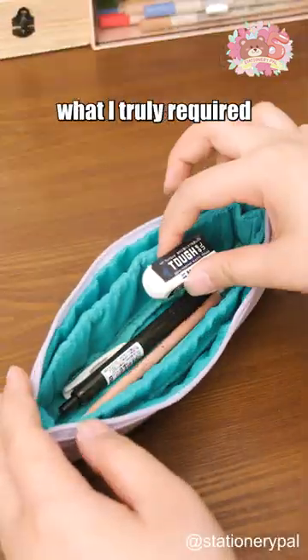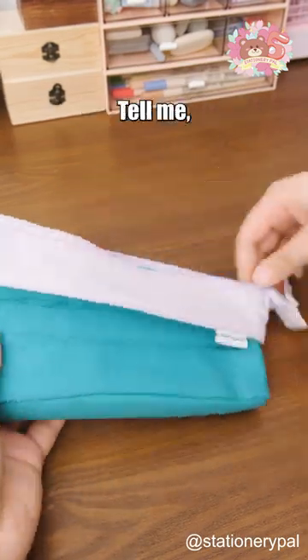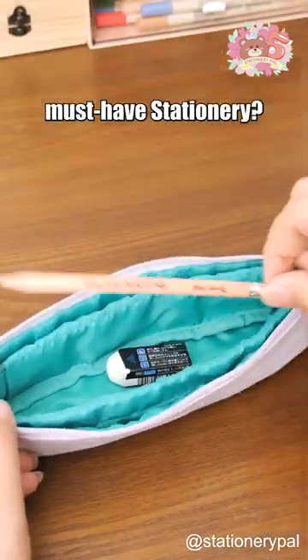In college, I discovered what I truly required — this pen case changing its size to fit my needs perfectly. Tell me, what are your top three must-have stationery?